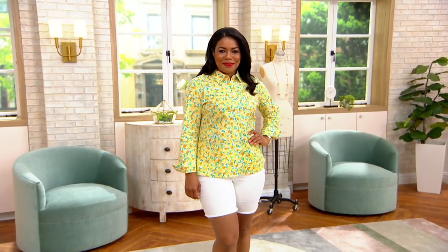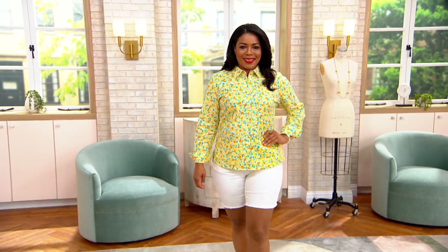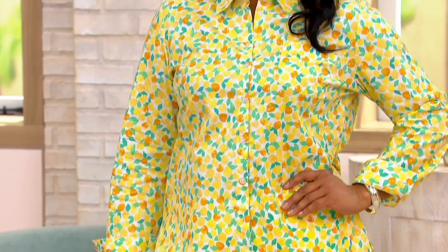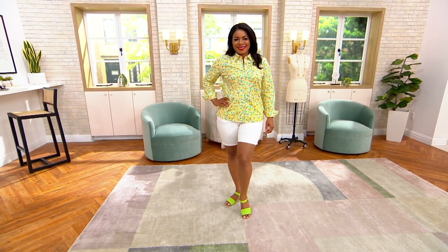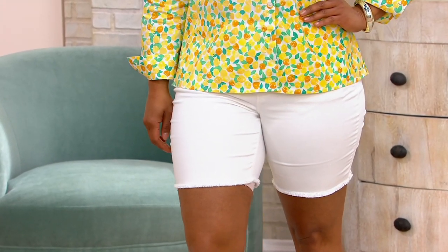Look how cute — Alicia is wearing the today's special value shorts. In this show, over 6,000 orders have been placed for those. They are the triple lux five pocket shorts from Kim Gravel.